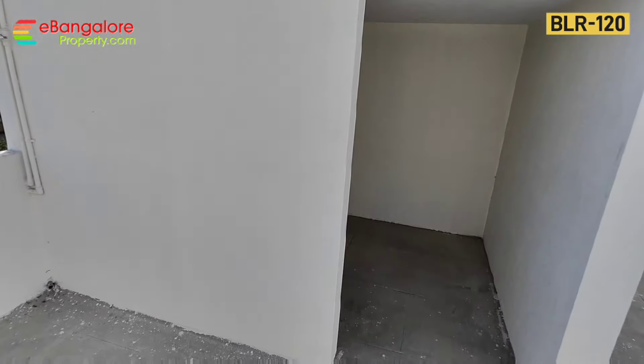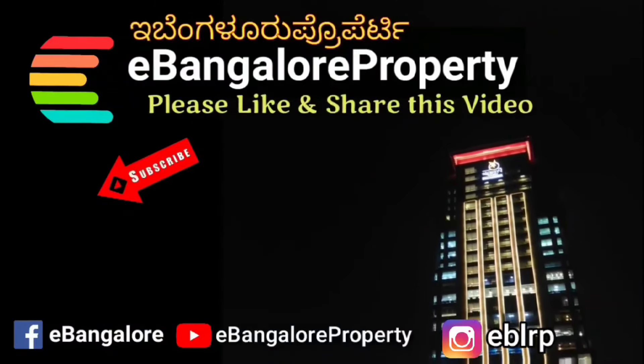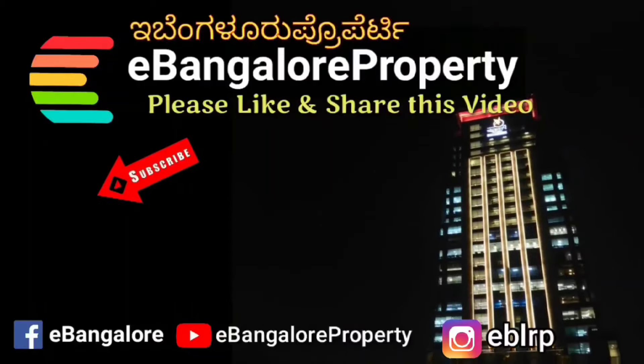This is BLR 120 in Vidaranyapura extension. Please read the description for complete details. Thank you for watching — do subscribe to our channel for the latest properties.